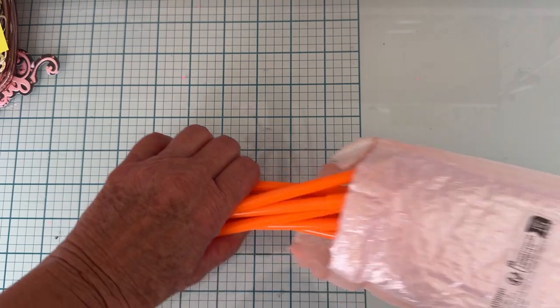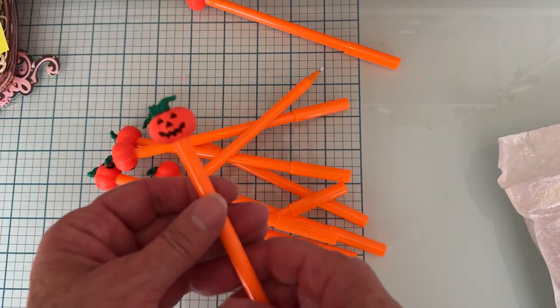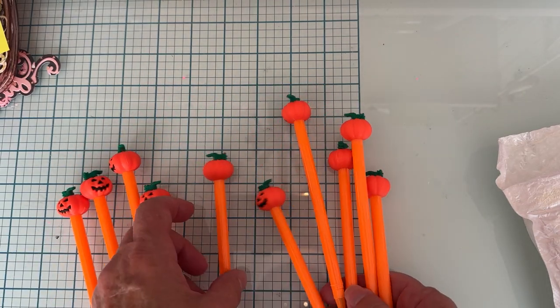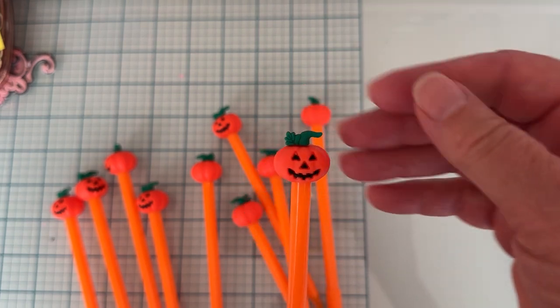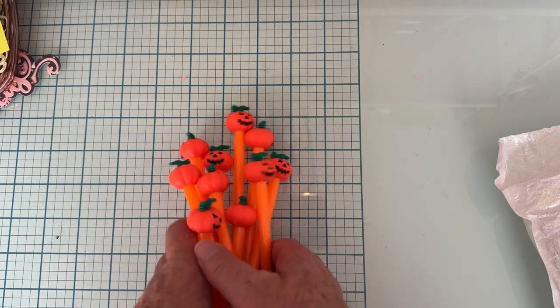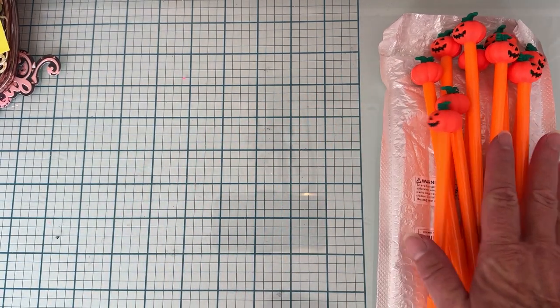Next I got these — I had them in my cart and just had to decide if I was going to get them. They were like $3.41 for a pack of ten pins, really cute with a rubbery pumpkin on top. I thought those would be cute to put in with swaps and happy mail and stuff, so I grabbed those — very cute.